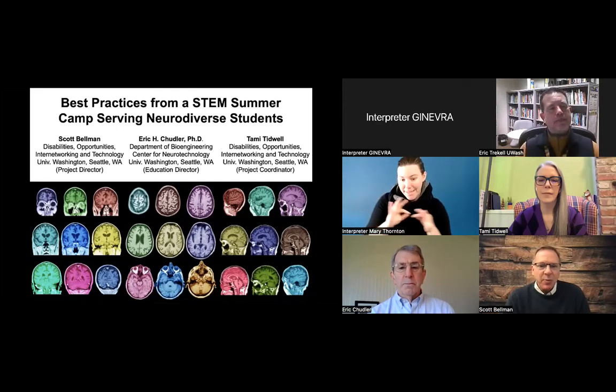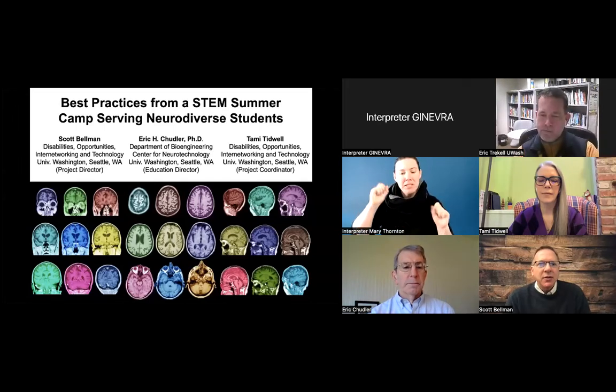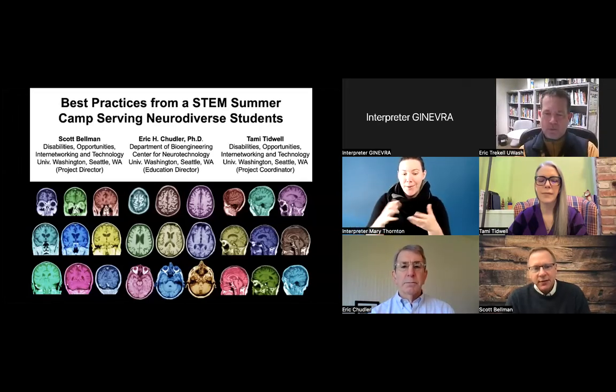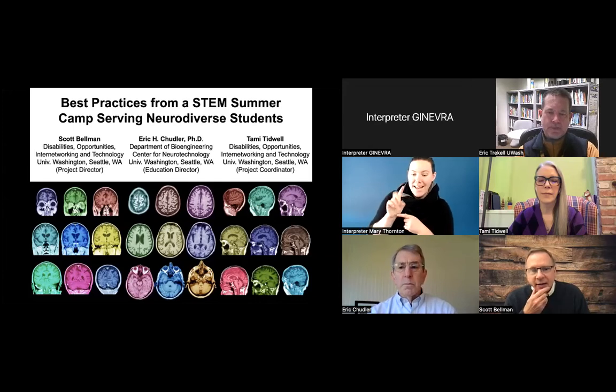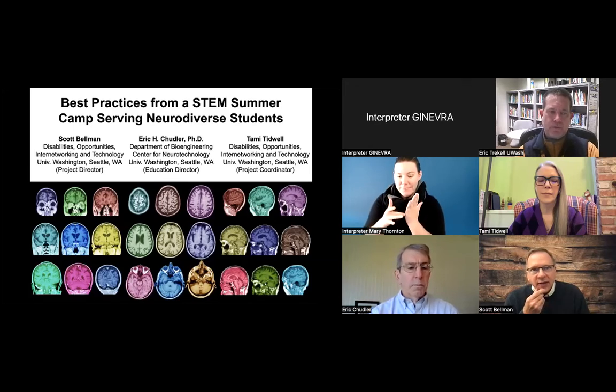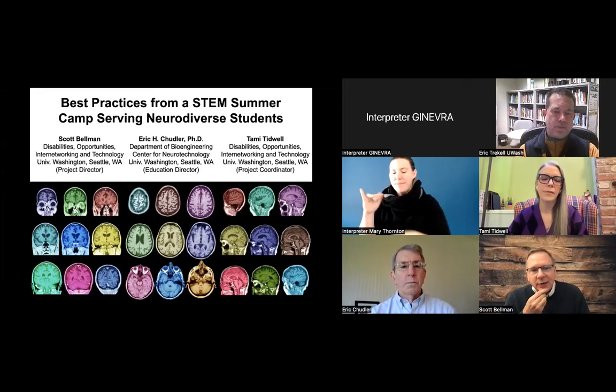One reason I describe that is so people who can't see it know what we're looking at. I also wanted to talk about the ITEST program, which is an NSF program — an acronym for Innovative Technology Experiences for Students and Teachers. To run these grants, you need to make a case to the National Science Foundation that you are going to provide innovative experiences related to science and technology to students.